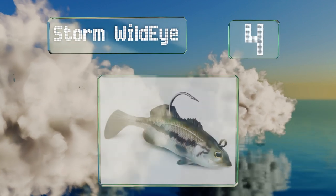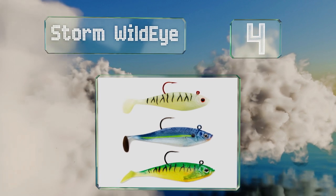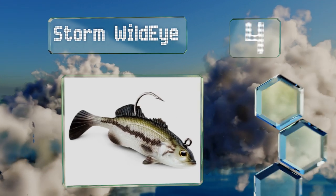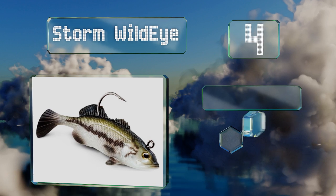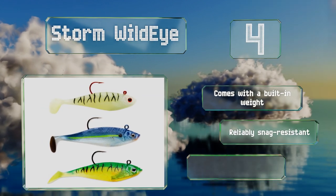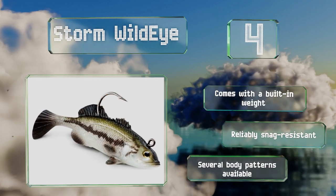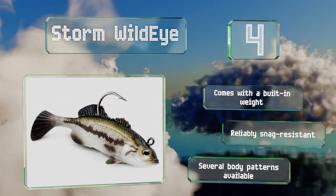At number four, the soft body and lifelike eyes of the Storm Wild Eye combine to create a convincing appearance that will fool even the lake's smartest creatures. Thanks to its versatile single hook design, you control it — reel it in at various speeds or even jig it. It comes with a built-in weight and is reliably snag resistant. Multiple body patterns are available.